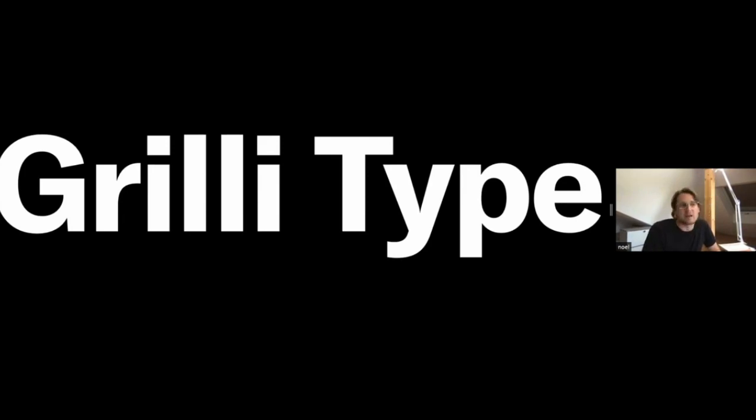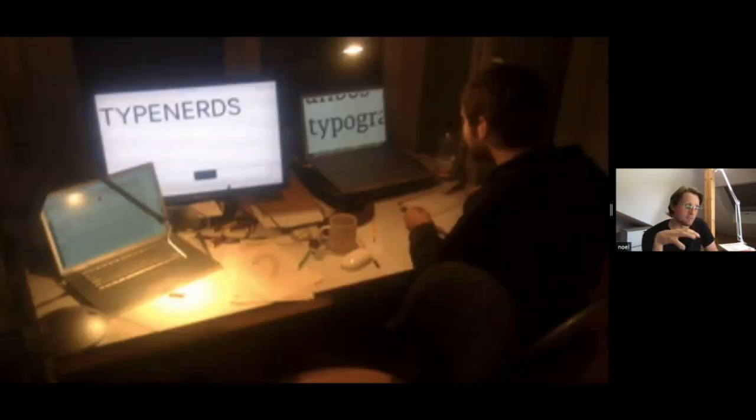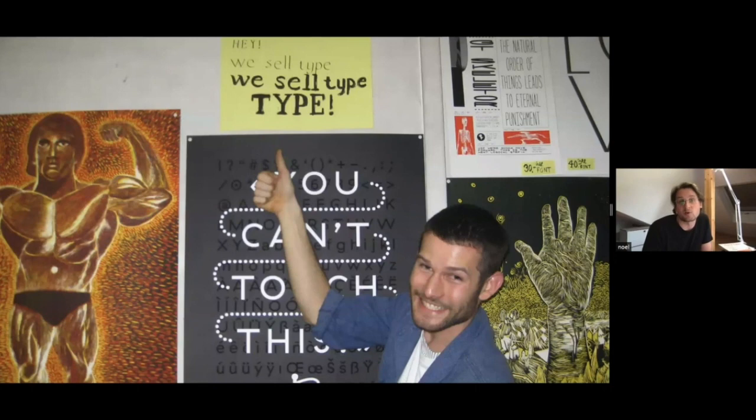Currently Grilly Type is a Swiss type foundry, but it actually started around a decade ago here — this is Berne, Switzerland, at art school. I studied there together with a friend of mine, Thierry Blancpain. Together with other friends and fellow students, we started Grilly. Initially the idea was that we were enthusiastic about the work we produced in art school and wanted a platform to present that work. We produced at a kiosk where we sold books, posters, magazines, and fanzines — and we also decided we were going to sell typefaces.